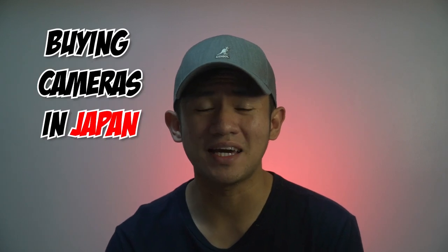Is it really true that buying cameras and lenses in Japan could save you a lot of money? If you want to know the answer, keep on watching!